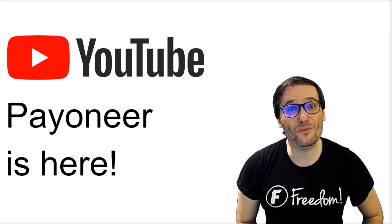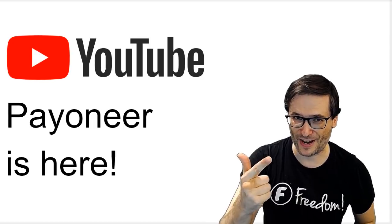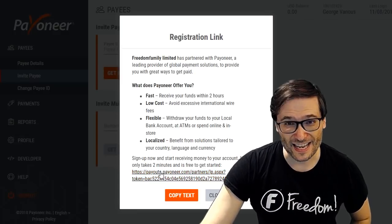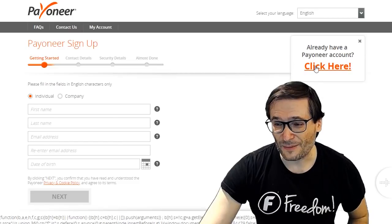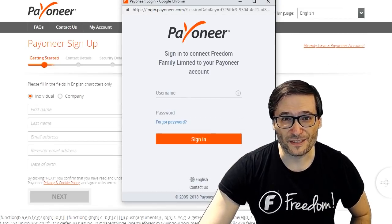Payoneer is here! A new way for you to get paid, Freedom Family, in addition to PayPal and wire transfer. If you request Payoneer, we will send you a link which will take you to a page where you can create your Payoneer account or sign in with your existing one by clicking here, and then you can log in with your existing account.